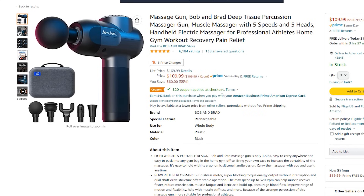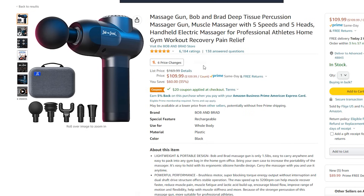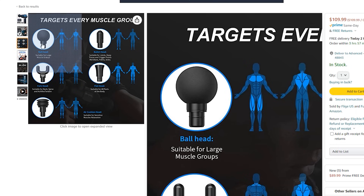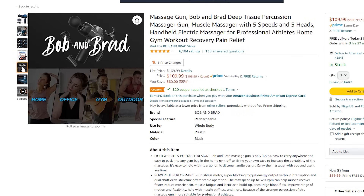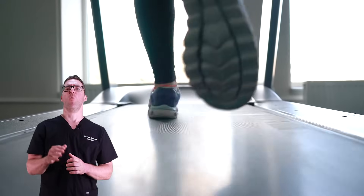This is a massage gun — YouTubers Bob and Brad, who are physical therapists, sent me this one, but there are cheaper ones available on Amazon, some as cheap as $30 to $40. Use it on your butt, thighs, hamstrings, and calf muscles. You will find sore muscles that loosen up over a week or two with very light use, and you will see huge benefits. This is the biomechanics behind what's happening: it's always the tighter foot that's getting the problem.